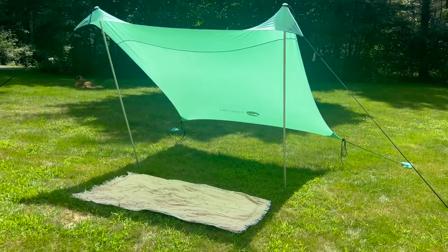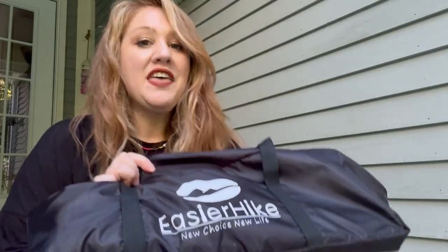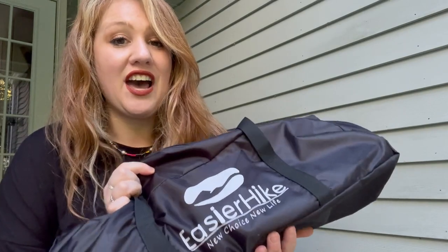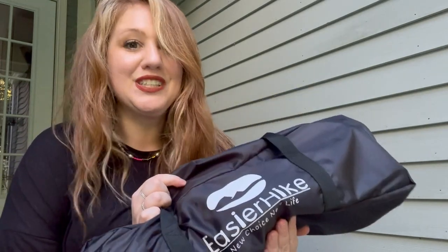I am a huge fan of this beach tent. If you are ready to ditch that bulky beach umbrella life, then get this tent from EasierHike. It is so amazing and you are going to absolutely love it like I do. And that is my point of view.